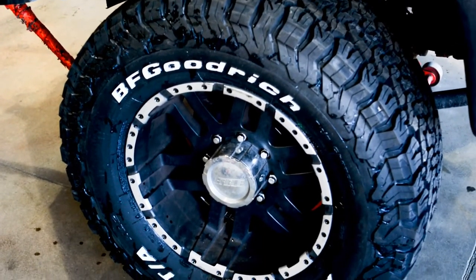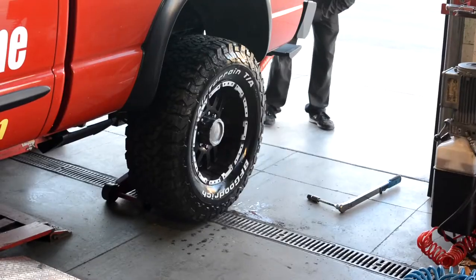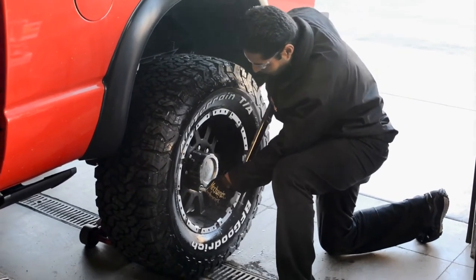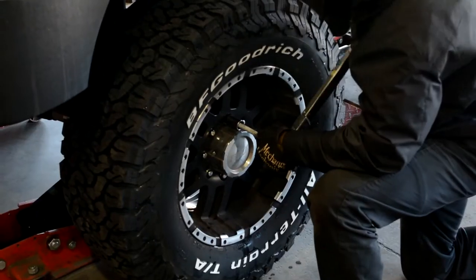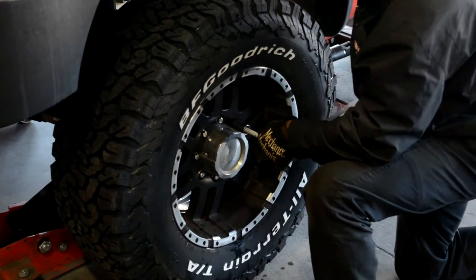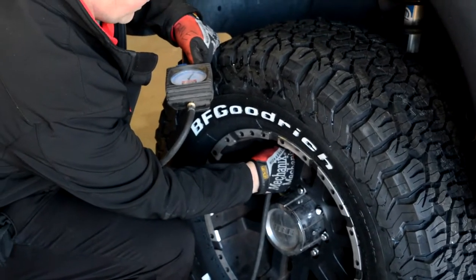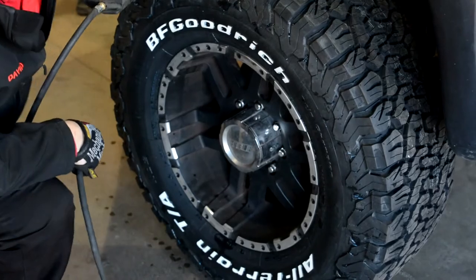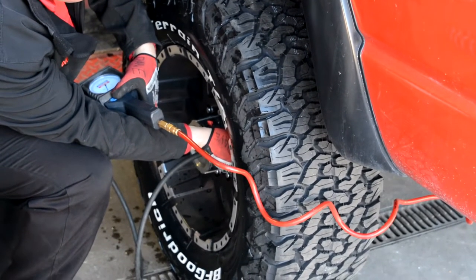While the 35-12.50-18 load range E KO2 tires were wearing exceptionally well — only two thirty-seconds of wear in 12,000 miles — use of an equalizing hitch and transferring weight to the truck chassis from the trailer is the primary reason for this tire change. The wider tread width of the 325/65R18 also contributes to a better stance for the truck.